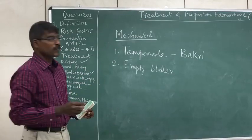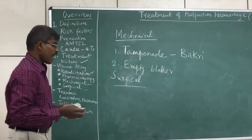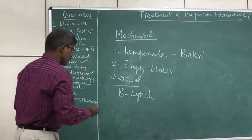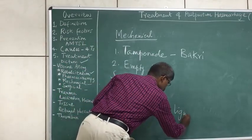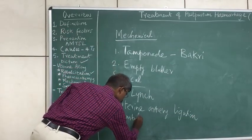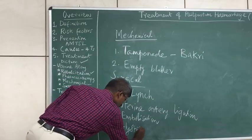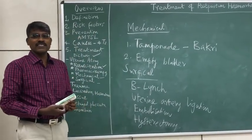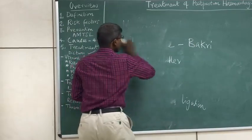If tamponade does not correct the postpartum hemorrhage, the last resort for uterine atony is surgical management. Options include compression suturing such as B-Lynch sutures, uterine artery ligation, angiographic embolization of the vessel, and finally, if nothing else works, hysterectomy. This covers the treatment of uterine atony, the most common cause of postpartum hemorrhage.